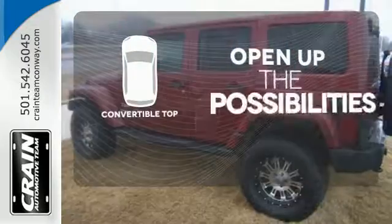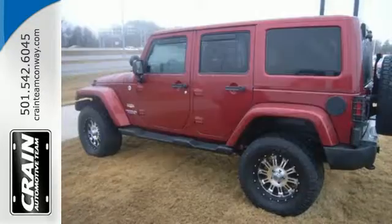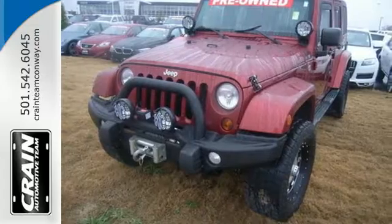The convertible top opens up the driving possibilities. Get ready for some new adventures in this 2013 Jeep Wrangler.